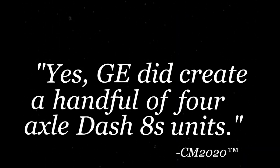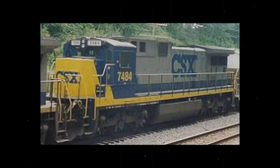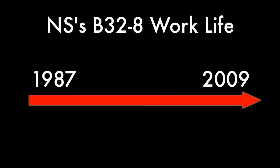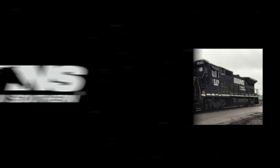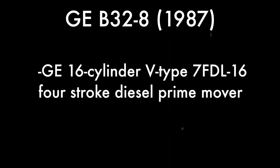While GE did create a handful of four-axle DASH 8 units, railroads were more interested in the big six-axle workhorses. 49 B32-8s were built for American railroads, and four of the type were delivered to Norfolk Southern. These locomotives would be in hard service for NS for over 20 years, until in 2009, NS sold all of their examples to a Brazilian railway. These four-axle units were powered by a GE 16-cylinder V-type 7FDL-16 four-stroke diesel engine, producing a mighty 3,100 horsepower.